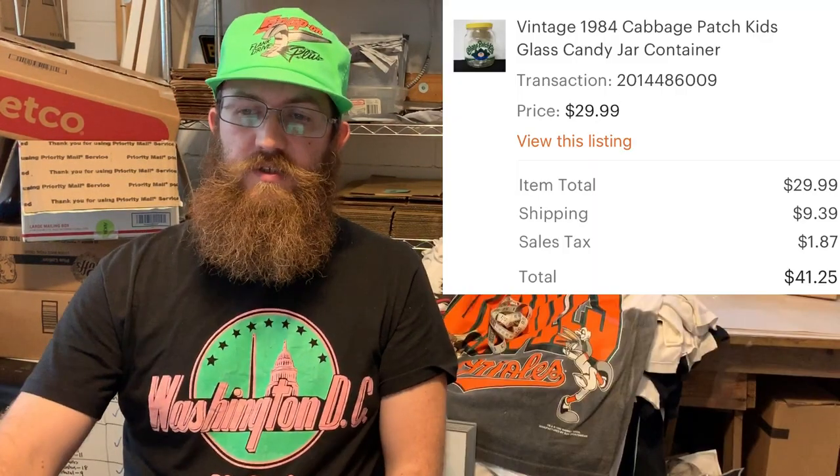Next up was a vintage 1984 Cabbage Patch Kids glass candy jar container. Cabbage Patch Kids-related items — not just the dolls — seem to do really well, and this sold for $41.25. This next piece was a vintage advertising thermometer picture from a dairy farm in Pennsylvania. Anything vintage advertising is always going to do well, especially dairy farm stuff, and this sold for $32.17.